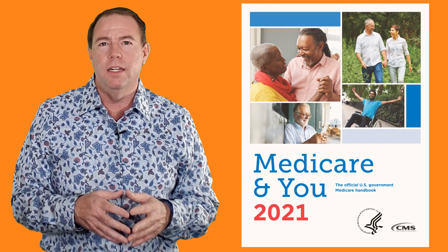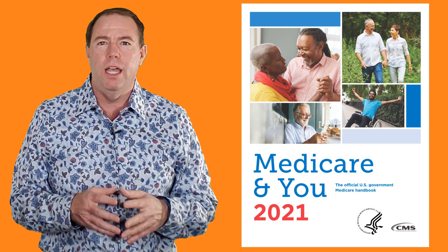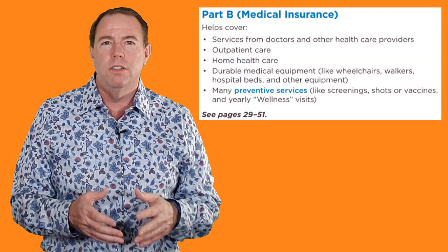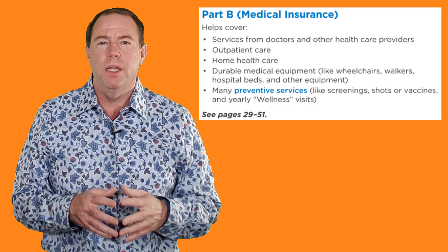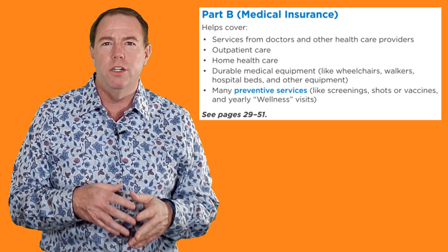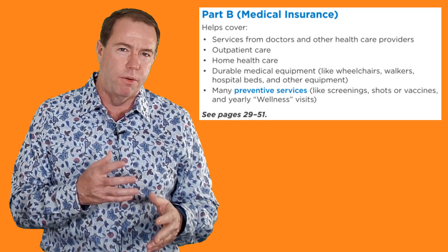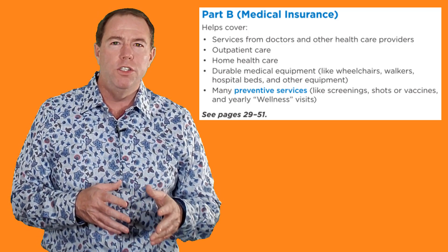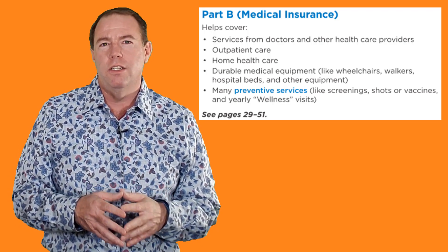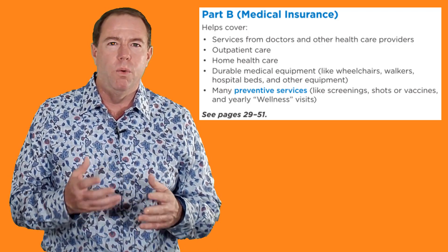Here's a list taken right from the Medicare and You Handbook of what Medicare Part B covers. It helps to cover services from doctors and other health care providers, outpatient care, home health care, durable medical equipment like wheelchairs, walkers, hospital beds, and other equipment. Part B also covers many preventive services like screenings, shots or vaccines, and yearly wellness visits.